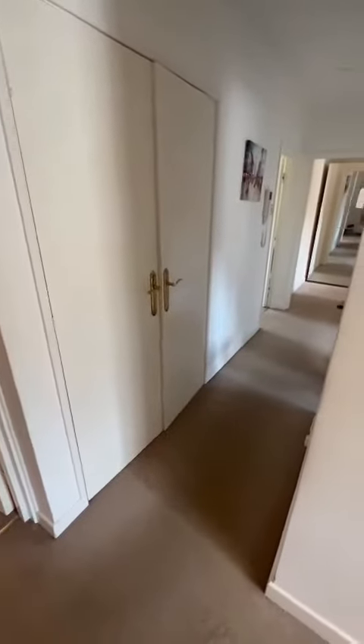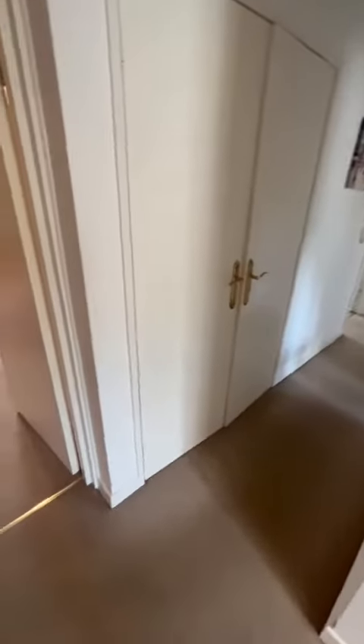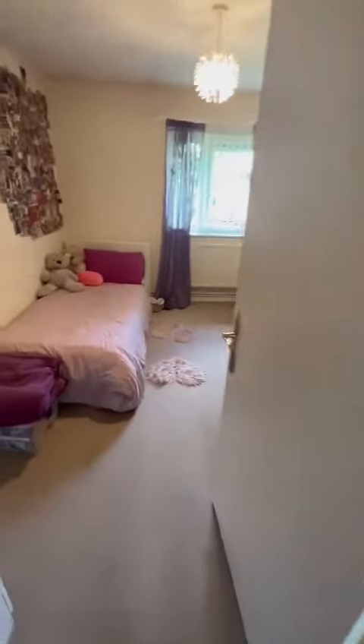Hi guys, it's Ryan from Hills. I'm on Friars Court in Canterbury Gardens to show you this top floor two-bedroom apartment.